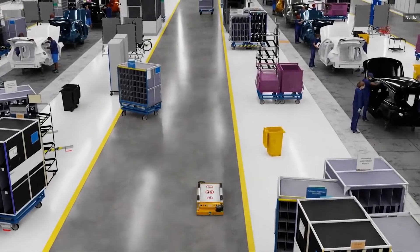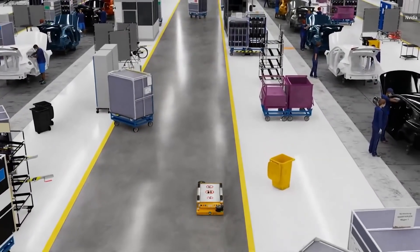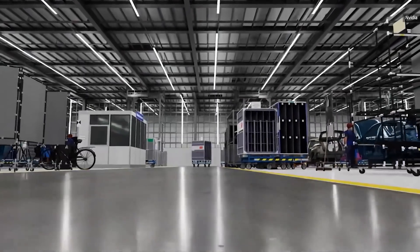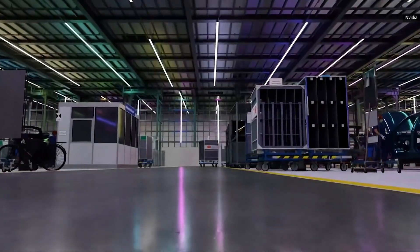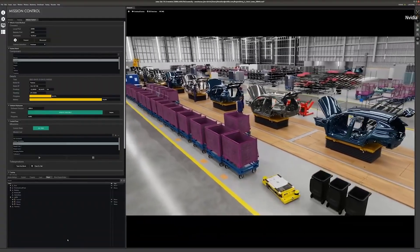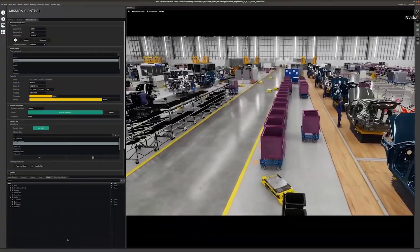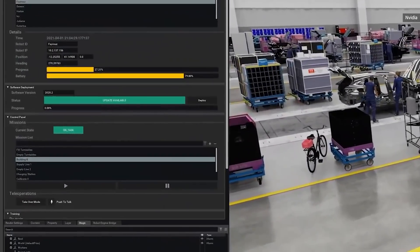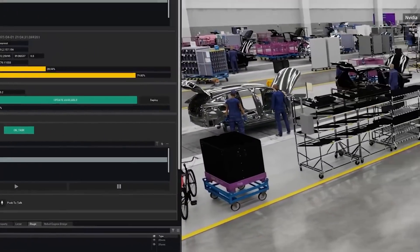Domain randomization can generate an infinite permutation of photorealistic objects, textures, orientations, and lighting conditions. Let me show you an example of how we can combine it all to operate your factory. With NVIDIA's Fleet Command, your associates can securely orchestrate robots and other devices in the factory for mission control.